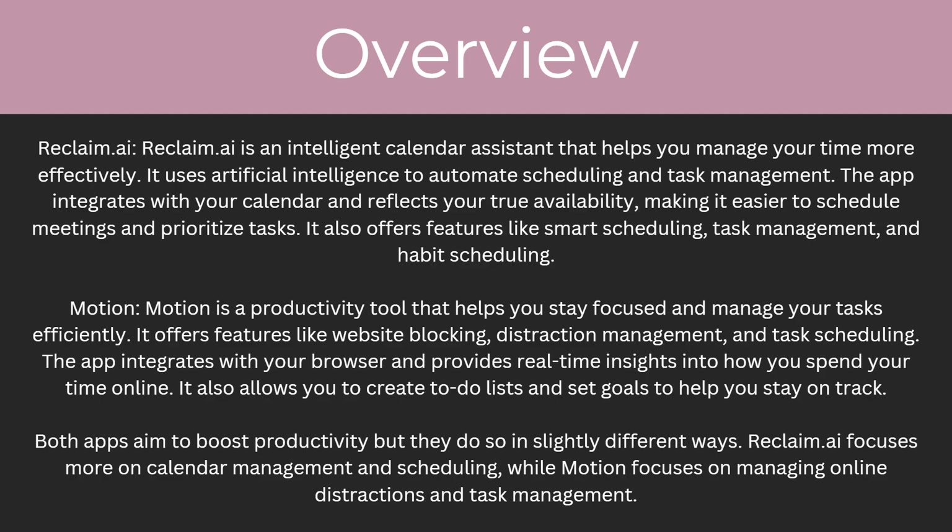Reclaim AI is an intelligent calendar assistant that helps you manage your time more effectively. It uses artificial intelligence to automate scheduling and task management. The app integrates with your calendar and reflects your true availability, making it easier to schedule meetings and prioritize tasks. It also offers features like smart scheduling, task management and habit scheduling.